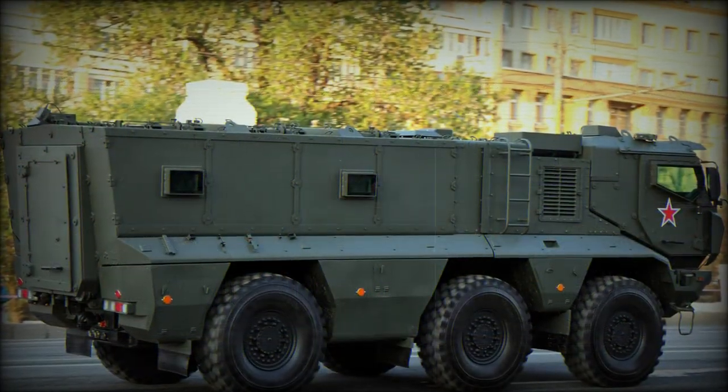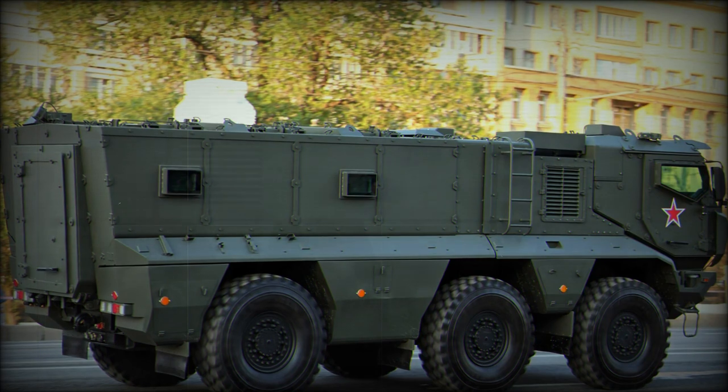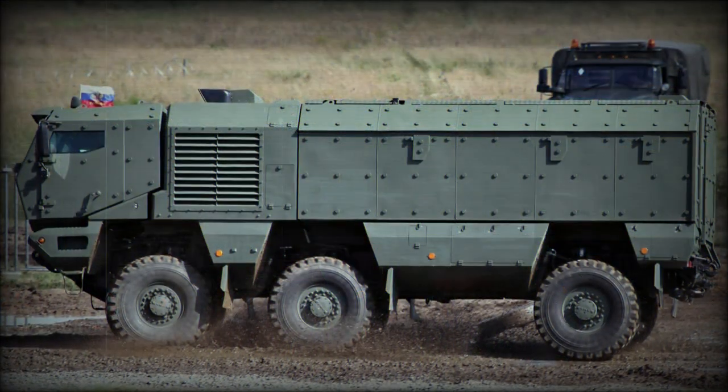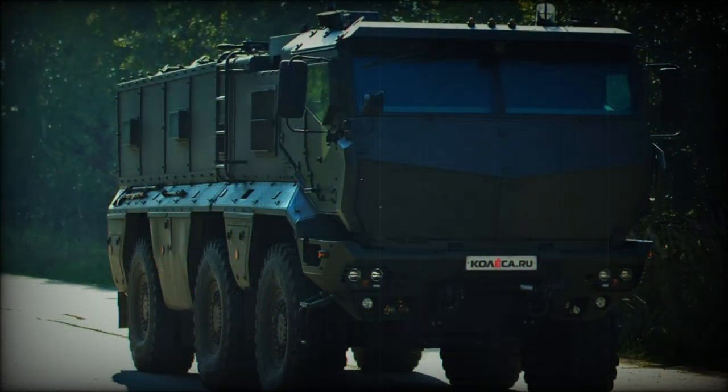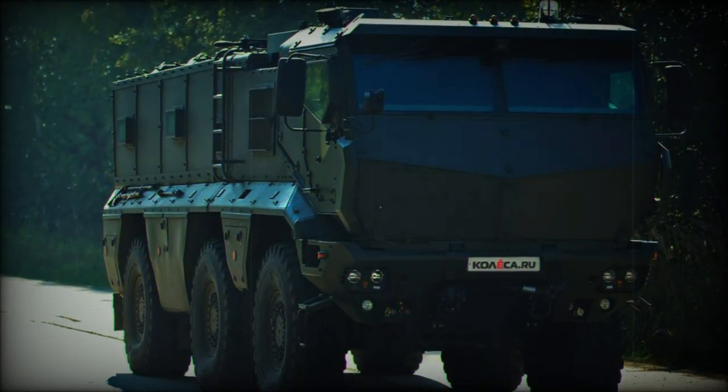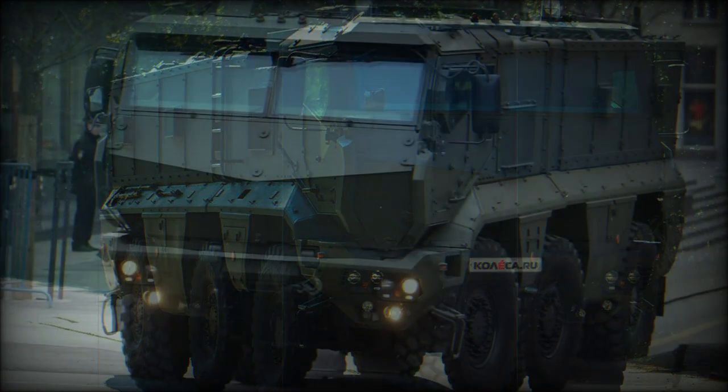This model uses an all-new solid body hull, revised frontal section, and support for a remote weapon station (RWS) fitted to the hull roof. The line completes with the 8x8 wheeled version, models 6398 and 63988.